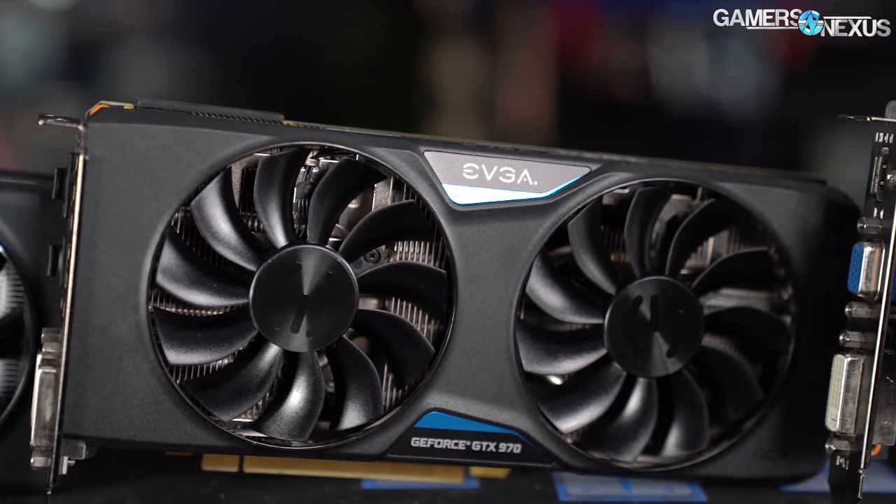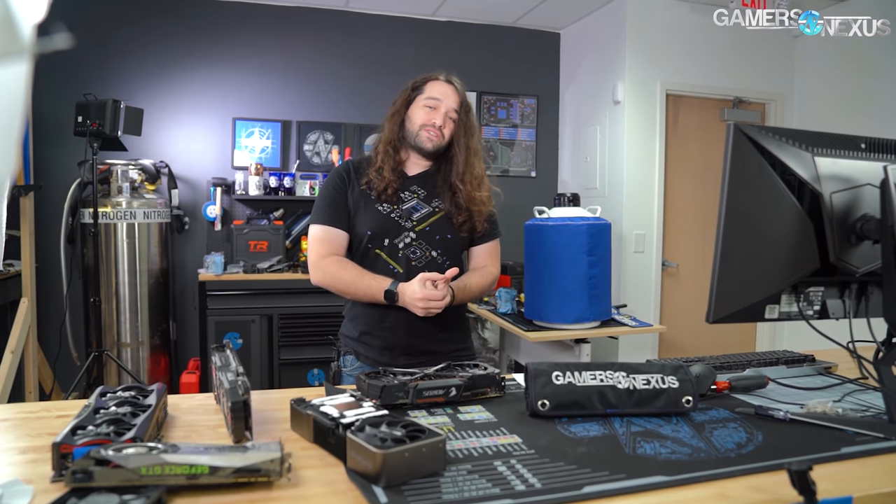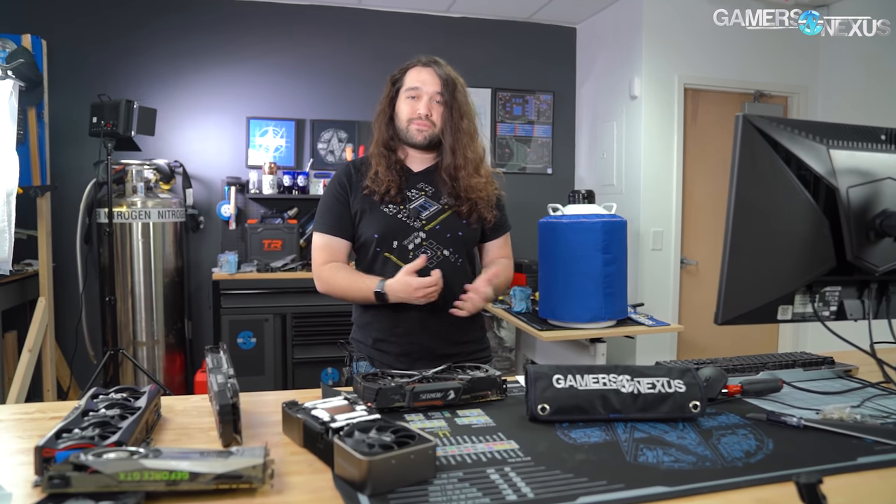It is actually okay to buy a second-hand card. They can withstand a lot of use. But there are some key identifiers for figuring out when a card might be compromised and you should maybe pass on the purchase. That's what we're going to help with.